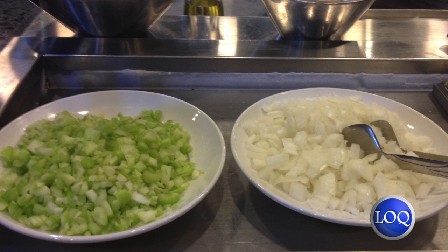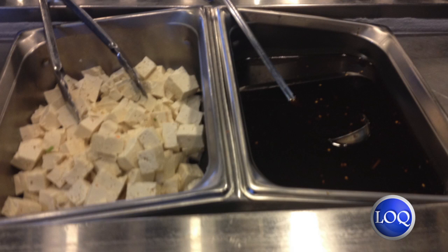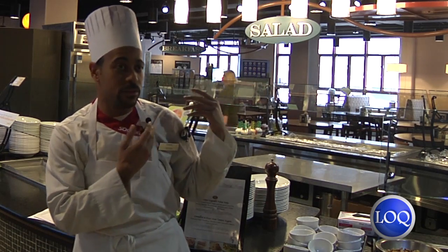Mindful was something we already had in our menu. We would implement it on a different station — sometimes on Action, or formerly Red Hot, or the deli station, or over at the grill end, or hometown. But now, this semester, we gave it its own standalone station.